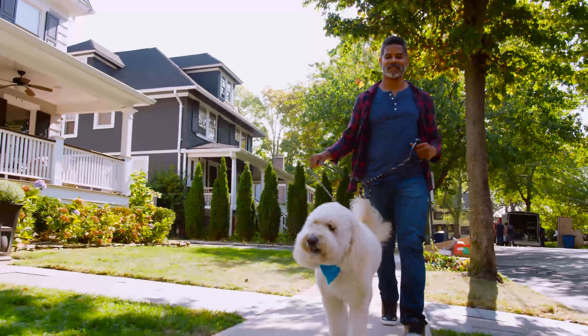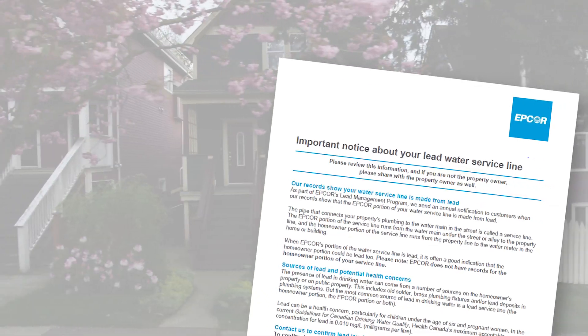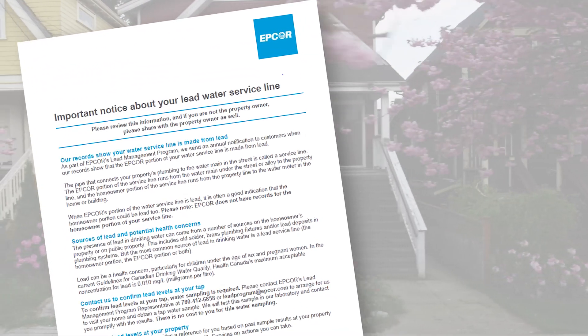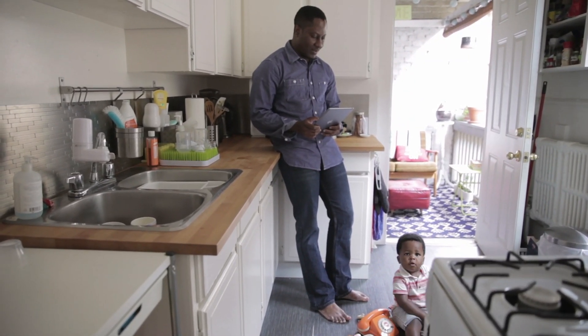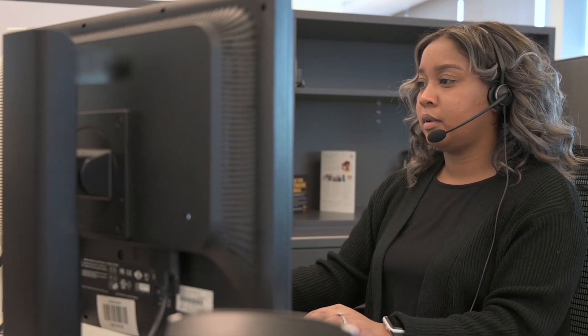If your home was built before 1960, it is more likely that you have a lead service line. If you receive an annual lead notification from EPCOR, this means our records show the utility portion of your service line is lead. If you don't receive a lead notification from EPCOR, the homeowner portion of your service line could still be lead. For privacy reasons, EPCOR doesn't maintain records of private service line material on the homeowner side.